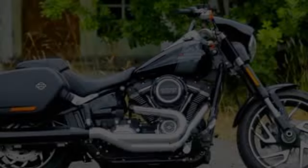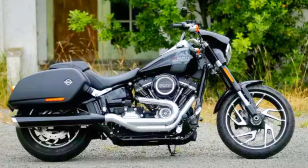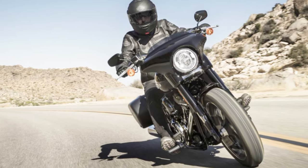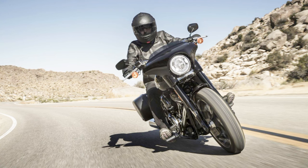Saddlebags and a screen offer flair and functionality while improving the bike's touring capabilities. A thrilling ride is guaranteed by the Sport Glide's agile frame and single cartridge fork, which provides secure cornering and bump absorption. The bike is available in vivid black and billiard grey, and both its looks and performance are remarkable.